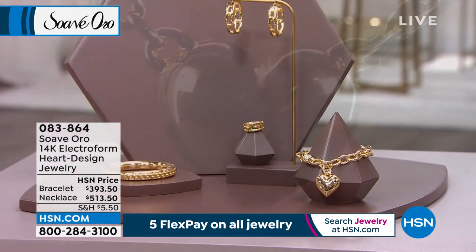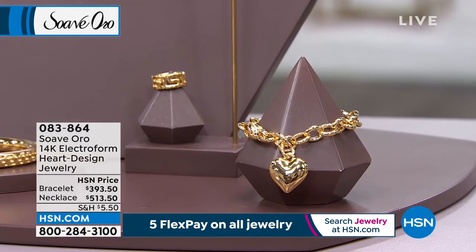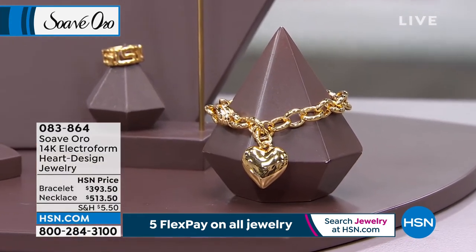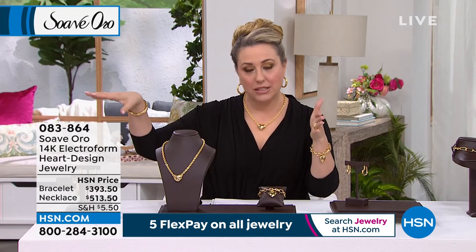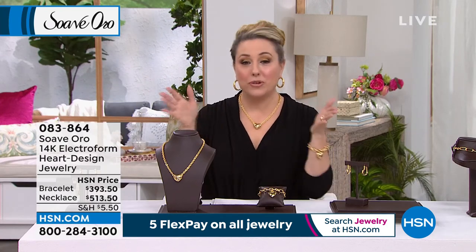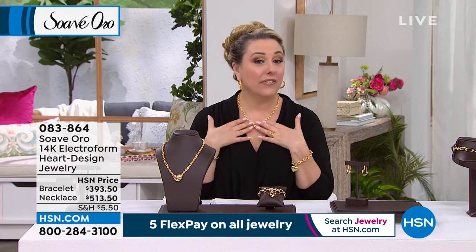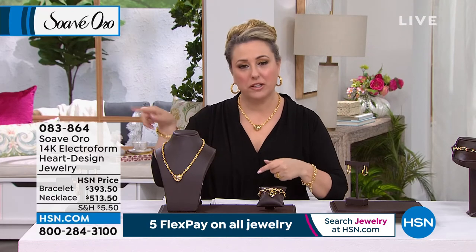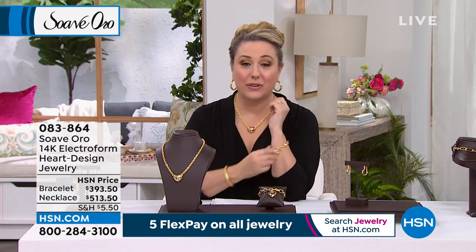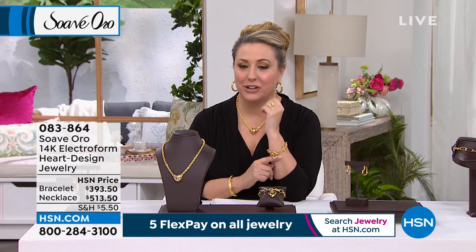If you want the medium-large in the bracelet, you need to be calling right now. I would go to hsn.com — I think that would be quicker. Put in the item number 083-864. With one flex pay, we send it out to you right away. It's not like you pay it off and then you get the product — that's old-fashioned layaway. We do the opposite: you give us one payment, we say here, enjoy, take it right away. Then you have 30 days — you love it, you keep it. Then the other flex pays land on whichever credit card you used. I'm excited for those of you who are getting this.